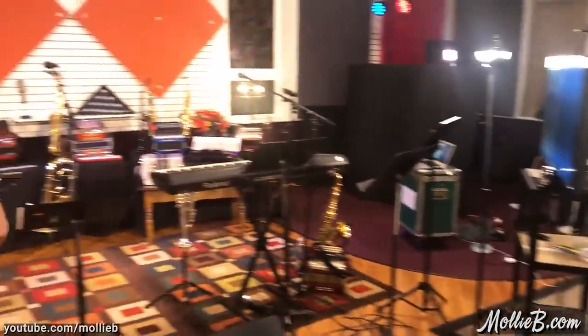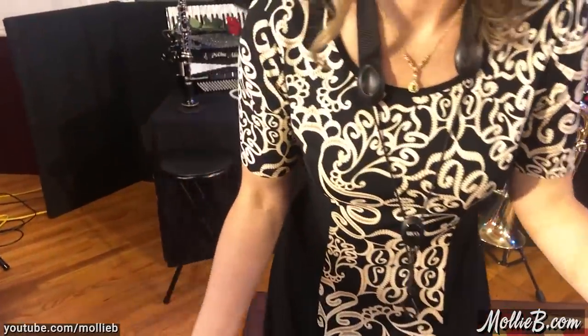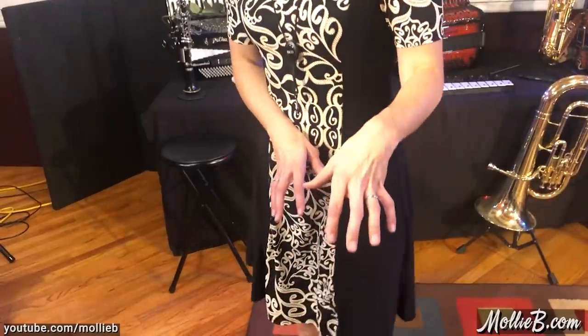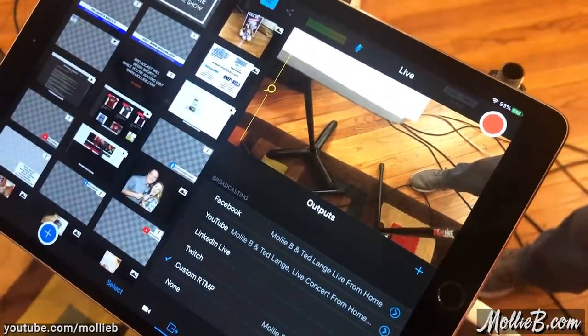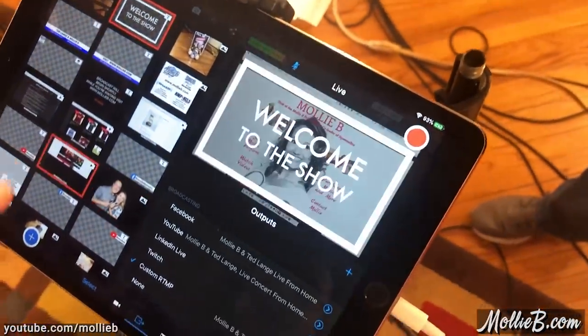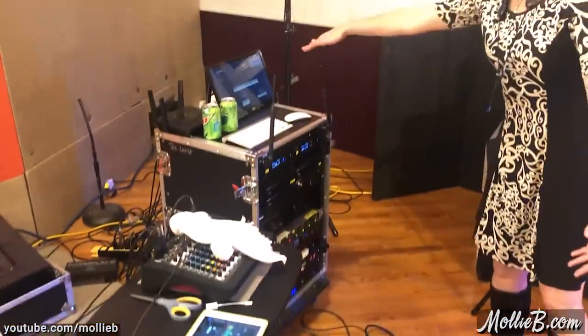Now we're going over to the Ted area — there's so much going on over here. He's got his iPad here; this was a 'Ted cam' that so many of you loved. You can see his fingerprints on it, and there's the Earth screensaver. This is how he controls everything — this is where he selects what comes up on your screen. Then over here we have the sound control.